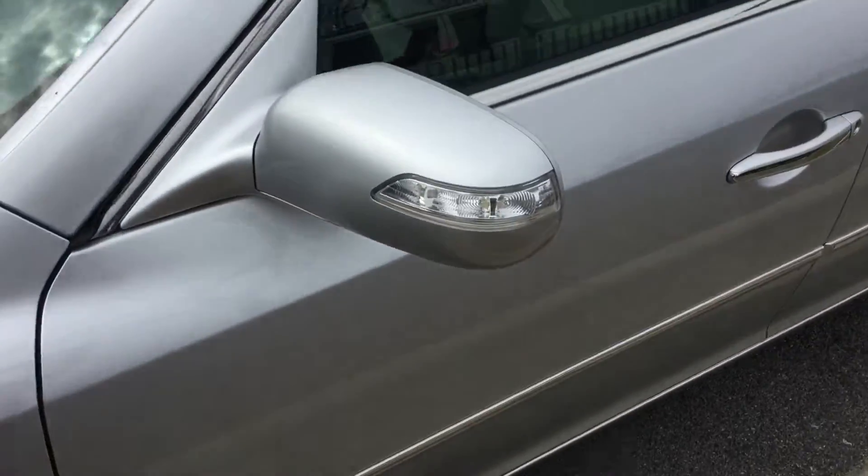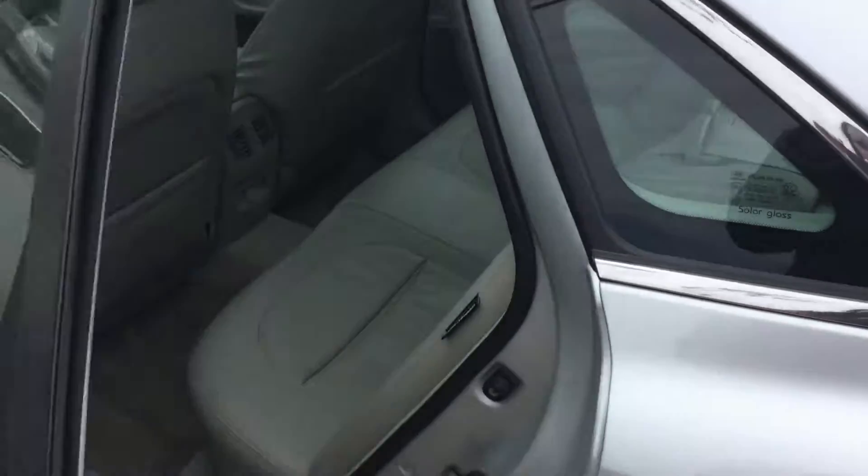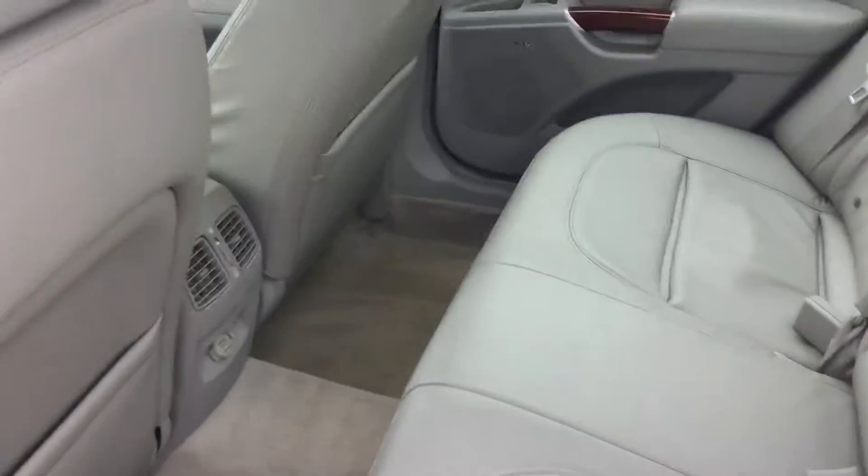Of course, we have turn signal indicators on the side mirrors, a sunroof, really spacious, really well-kept leather interior. As you can see, power seats, and heated seats as well.